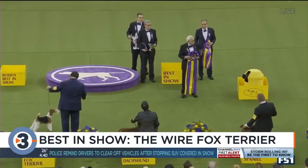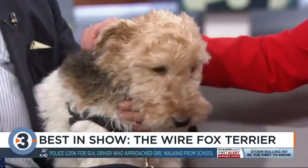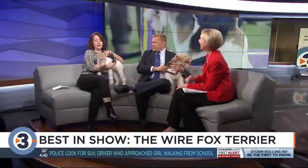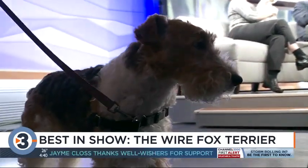Oh, this guy here — he's just pure sugar, so happy. This shows the various levels of hair cutting. He's scissor cut. She's stripped with a stripping tool, and that gives her the harder wire coat. That's what the show dogs have.